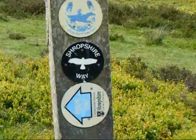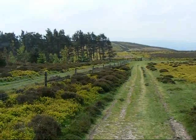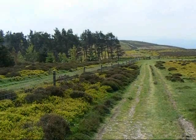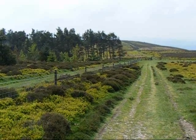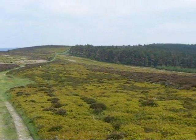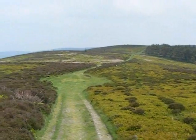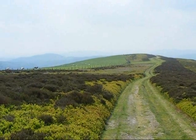And the buzzard symbol of the Shropshire Way. A little further on — just look at those colours. Looking back the way I've just come.